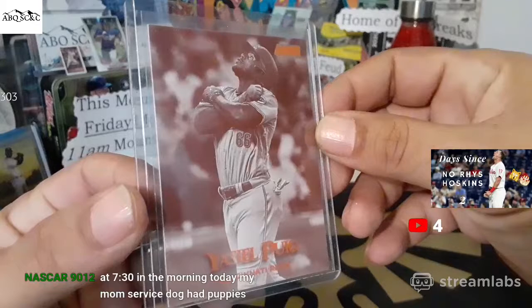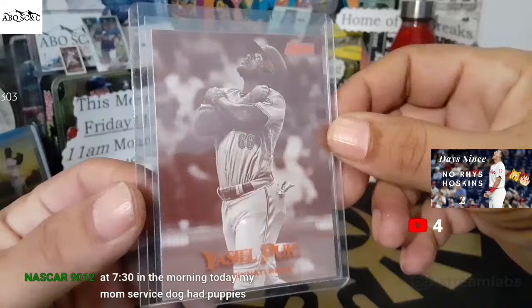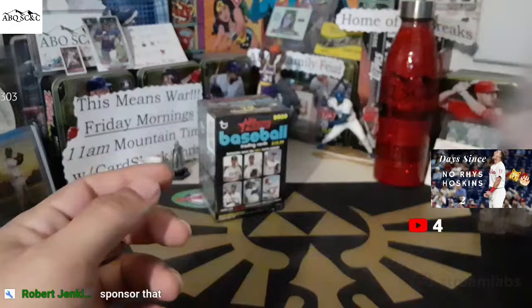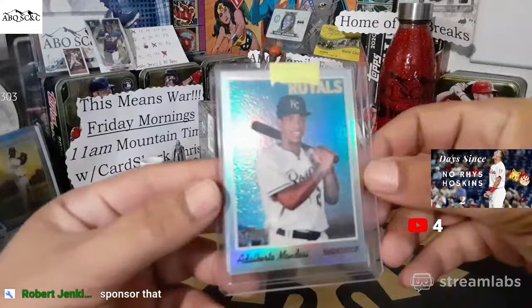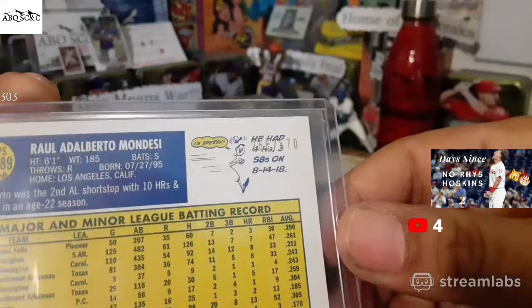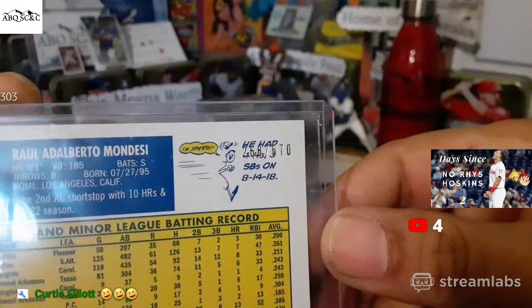First is a future auction item — it is a Sepia Yasiel Puig Cincinnati Reds card from Topps Stadium Club. Next, a Topps Heritage Chrome of Adalberto Mondesi on a refractor. That's going to be out of 570, not 999. They put the stamps in the weirdest place on this thing — 268 out of 570.